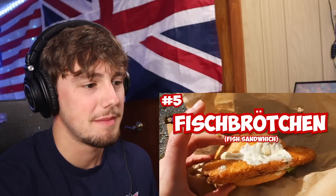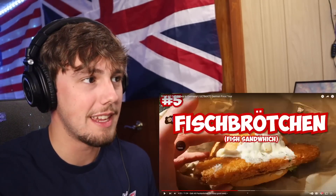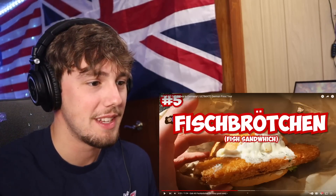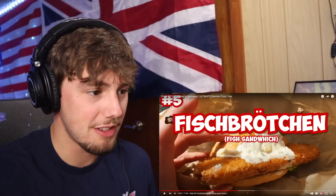Number five: Fischbrötchen. Fischbrötchen or fish sandwich is a go-to snack, especially in the north of Germany. My mouth is watering so much. We've reacted to Walter's World's video about German food but I don't think it had the mac and cheese's cousin in it for sure. Fish sandwich with — is that tartar sauce? Fischbrötchen is usually served with onions, pickles, and some type of sauce like a remoulade or creamy horseradish sauce.